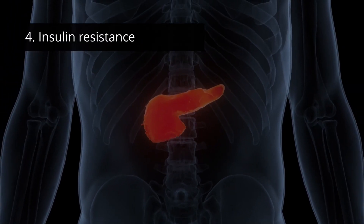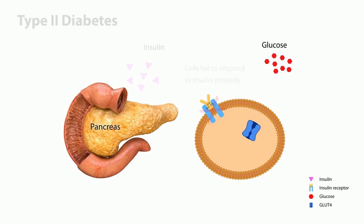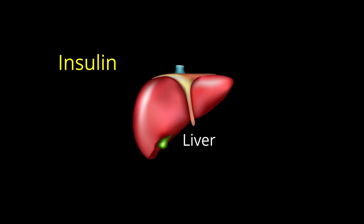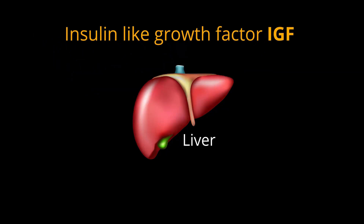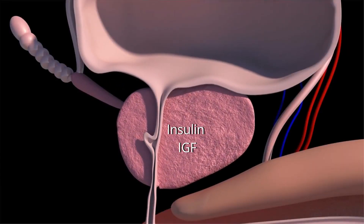Insulin resistance: research suggests that insulin resistance also plays a role. In people with type 2 diabetes, the body doesn't respond as well to insulin. Insulin levels are high but ineffective. This excess insulin stimulates the liver to produce more insulin-like growth factor (IGF). Insulin and IGF are believed to trigger prostate growth.